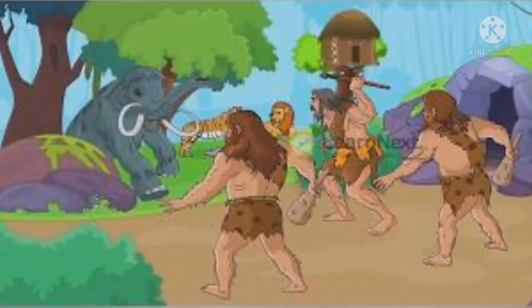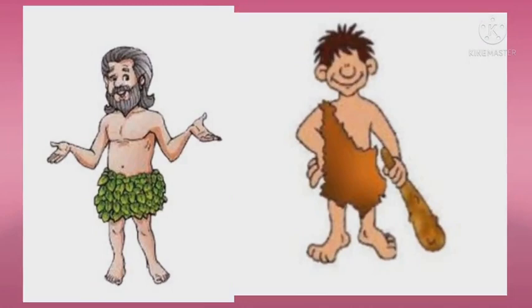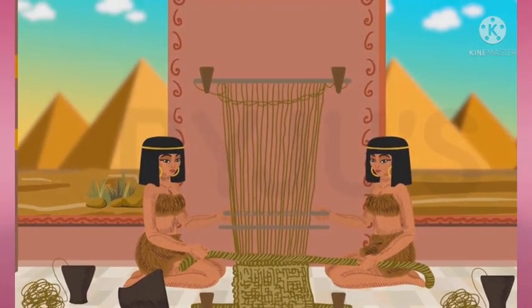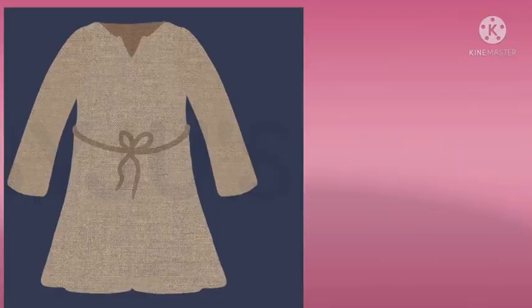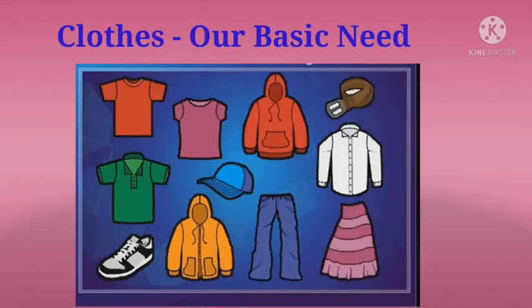But how was it in the early times? What clothes were available to human beings? Long ago, when human beings used to live in caves, they covered their bodies with leaves, barks of trees, and animal skins. Human beings gradually learnt the art of weaving clothes, followed by stitching them into garments. Clothes are an important part of our lives now.